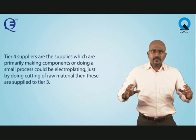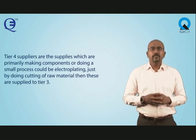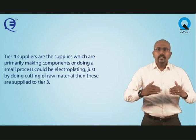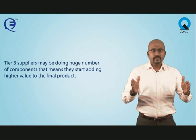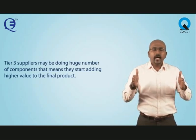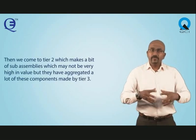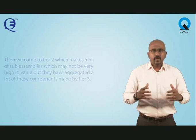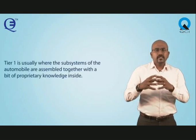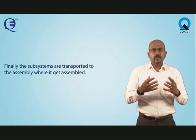Tier 4 suppliers are primarily making components or doing a small process — it could be electroplating or rough cutting of raw material. These are supplied to tier 3. Tier 3 suppliers may handle a huge number of components, adding higher value to the final product. Tier 2 makes sub-assemblies which aggregate many components from tier 3. At tier 1, the sub-systems of the automobiles are assembled together with proprietary knowledge. Finally, these sub-systems are transported to the assembler where the final product gets assembled.